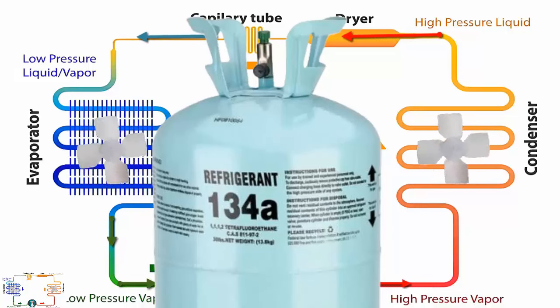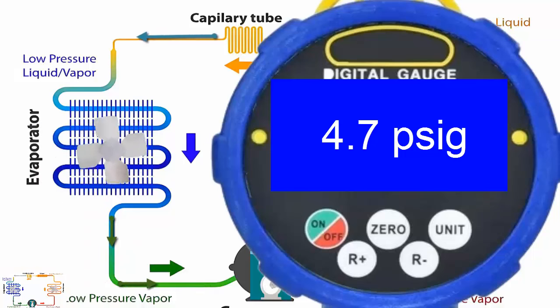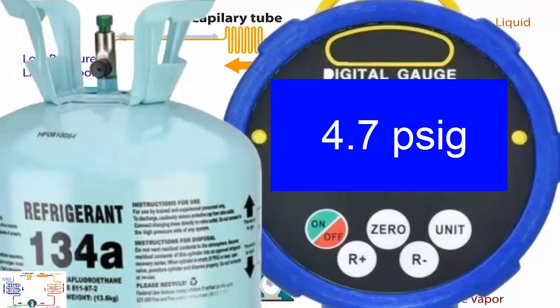6. For low-temperature applications, the working pressure on the low-pressure gauge is 4.7 pounds per square inch at minus 20 degrees Celsius. In case you need to recharge the equipment, remember that you can do it in liquid or gas phase, as R134A is internally composed of only one gas.